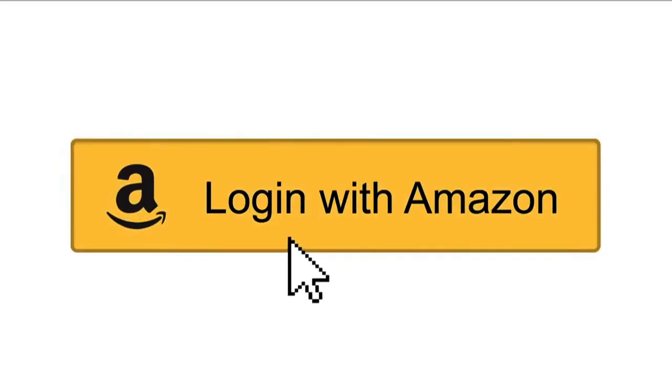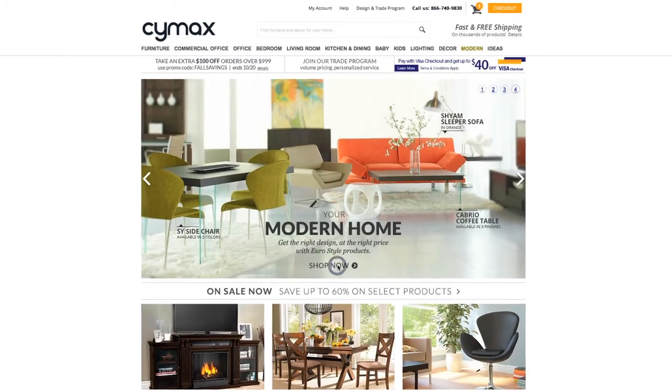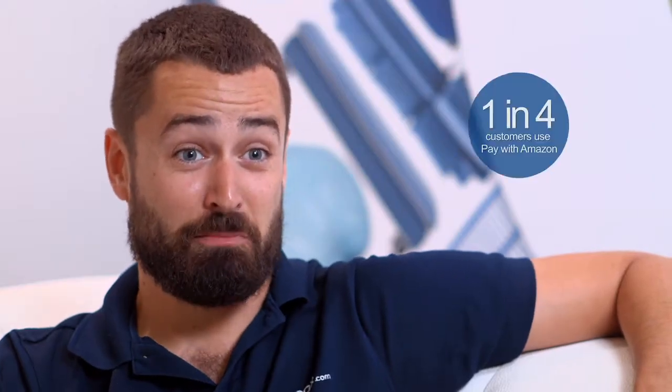When a customer sees Login and Pay with Amazon, the level of trust increases substantially. As a result for Symex, what we get is more sales. Our customers are telling us that they love paying with Amazon. Upwards of one in four this year are choosing it as a payment option at our checkout.